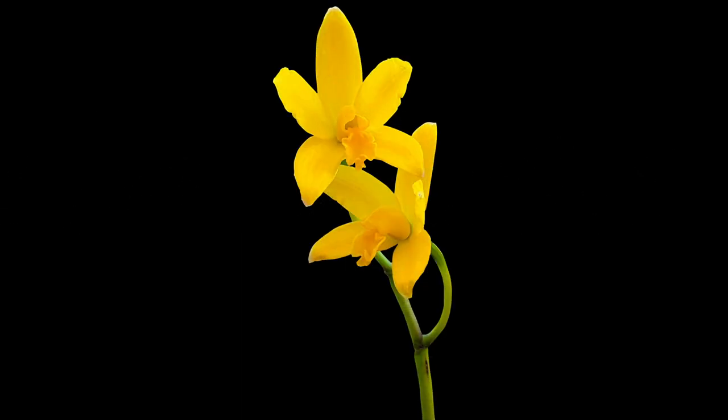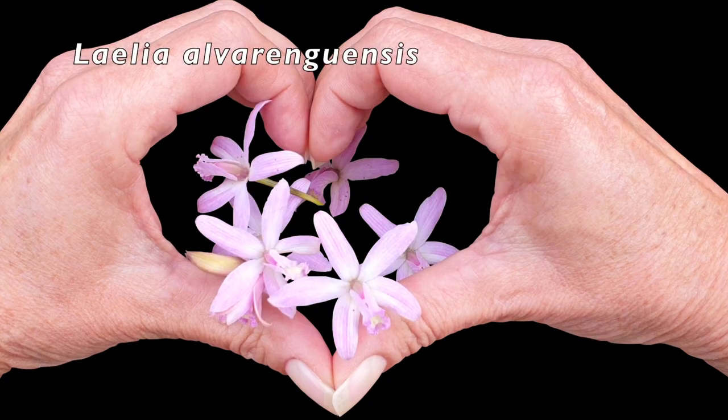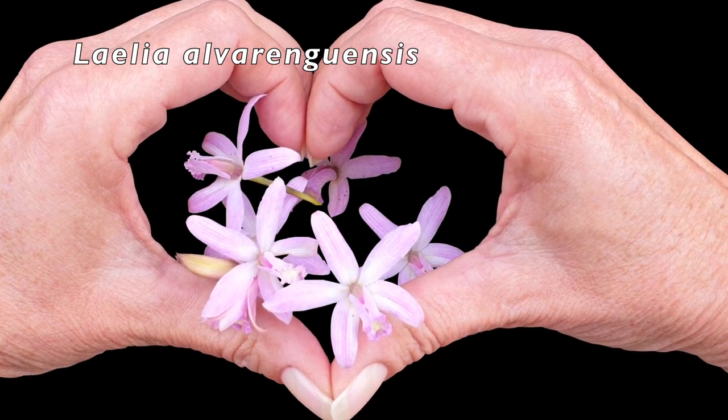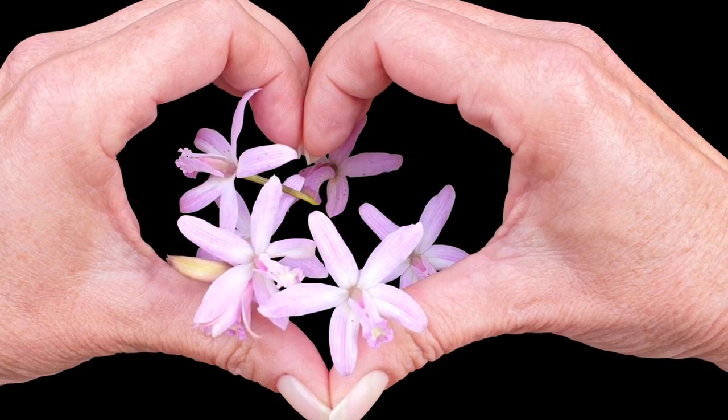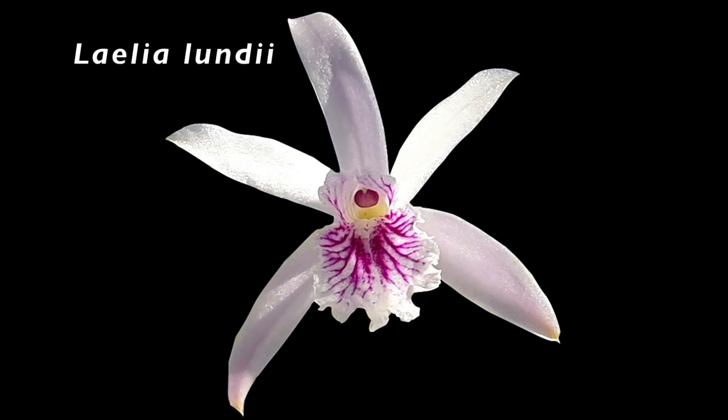Welcome to this update on my Rupiculous Laelias, as requested by Matt by Nature — thank you very much Matt for your request. This is a very nice subject for me to cover, as these are one of my favorite categories of orchids for many reasons, which will probably be disclosed as I talk you through what we are going to be looking at.